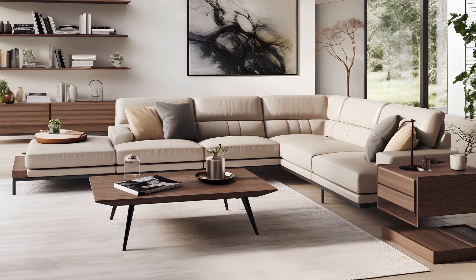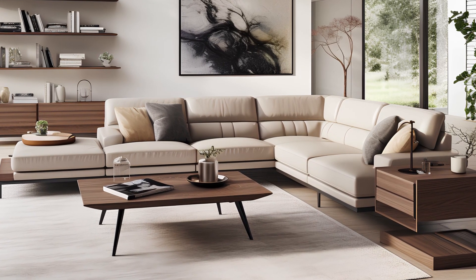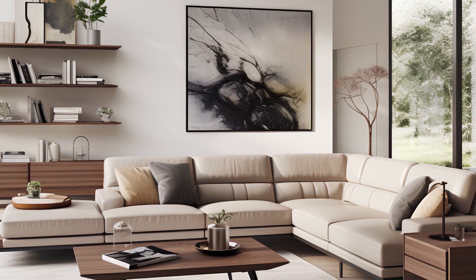From functional innovation to a tasteful blend of materials, each living room interior exudes a sense of forward-thinking style that's perfect for the contemporary home.